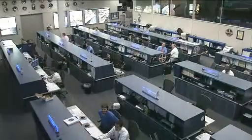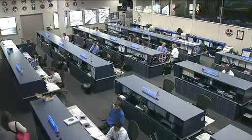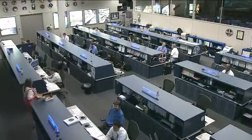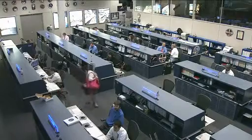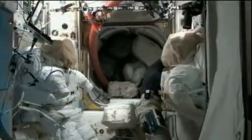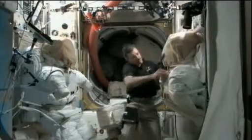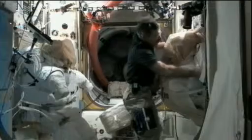Burbank also spent some time inside the Quest airlock scrubbing the EMU suits — those are the spacesuits that US astronauts use anytime they step outside the station. That is some routine work: basically pumping some water and other items into those suits, cleaning them out, and making sure there's no bacteria growing and that they're up and running as expected.